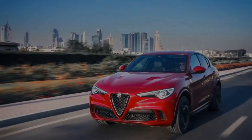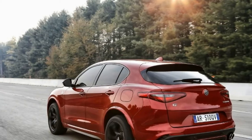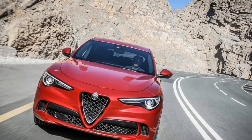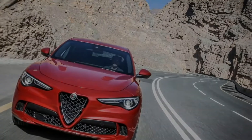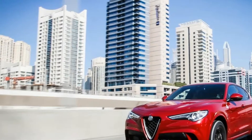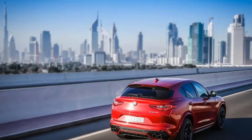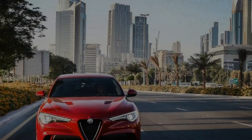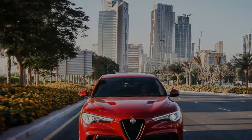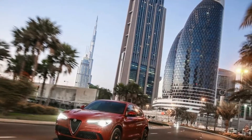In addition to the 505 Italian stallions, the Stelvio Q4, as it's badged, comes packing 443 pound-feet of torque, available from 2,500 to 5,000 RPM. The Quadrifoglio also sports a beefed-up ZF 8-speed automatic transmission featuring an all-wheel-drive transfer case and massive column-mounted aluminum paddles. The computers, known as Chassis Domain Control and Alfa DNA,